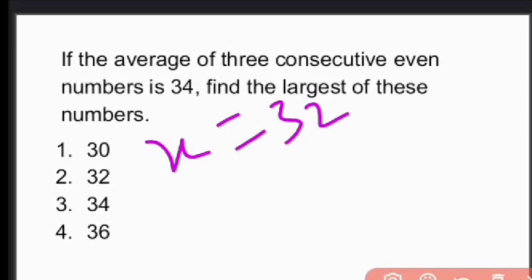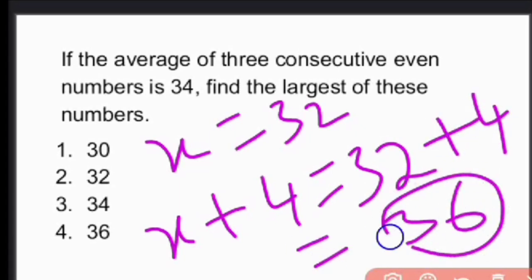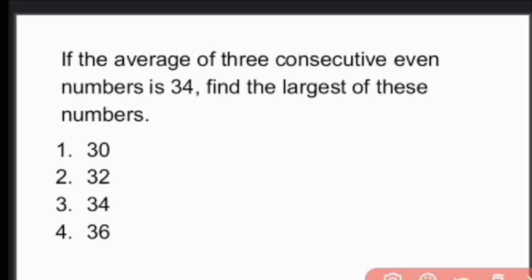Find the largest of these numbers. The largest of the consecutive even numbers is x + 4 = 32 + 4 = 36. Our answer is option 4 — 36.